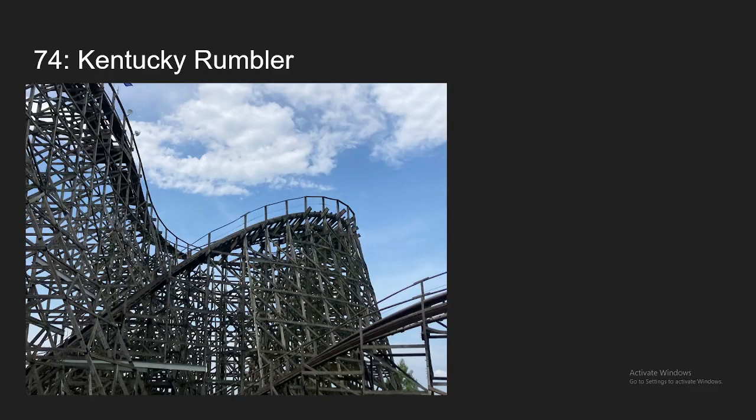Number 74, we have Kentucky Rumbler at Beech Bend. This is the closest coaster to me geographically. I wasn't actually able to ride this this year after it got Titan Track, so I'm going to be basing this off 2022. I definitely want to ride it with the Titan Track because there was a horrible pothole that takes away from the ride that they have now fixed. But if you can put that pothole aside, this ride still has the signature GCI elements with the fun little airtime pops and the nice pacing — just a fun ride overall.